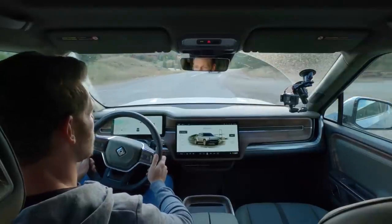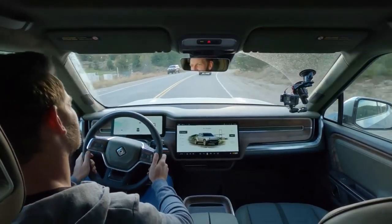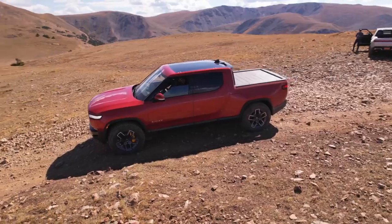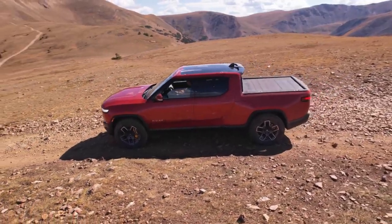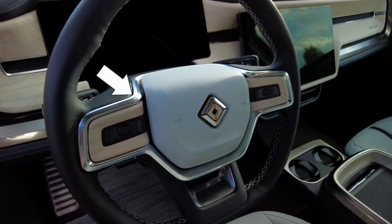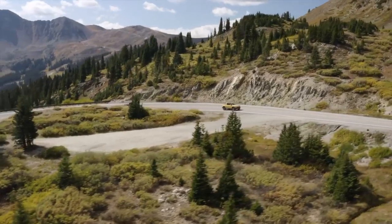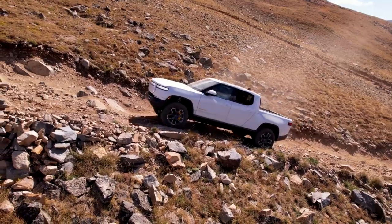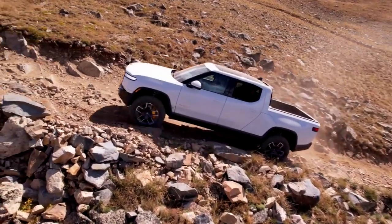Some nitpicky complaints include overly heavy steering at higher speeds and distracting reflections from the driver's side mirror arm and the metallic trim atop the steering wheel. That said, the R1T is on the whole very well sorted on tarmac. And yet you can't really appreciate its charms until you venture off-road.